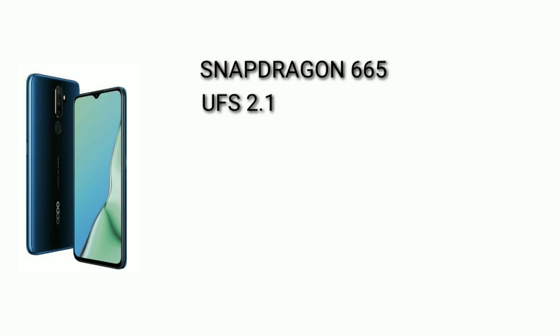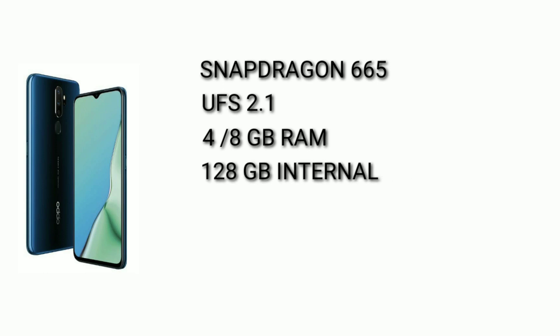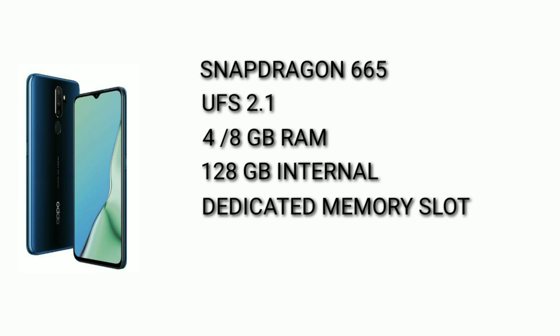It has UFS 2.1 storage type. We have 4GB RAM and an 8GB RAM version. We have 128GB internal storage. This phone also supports a dedicated memory card slot with a separate memory card.